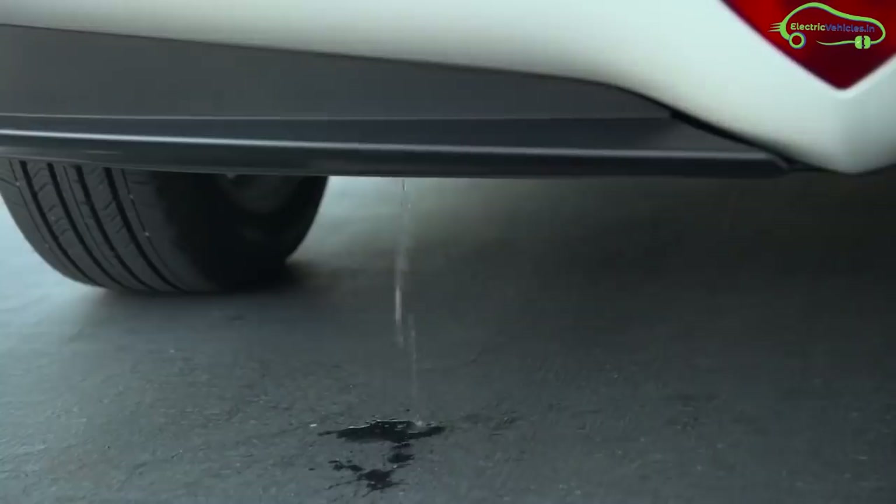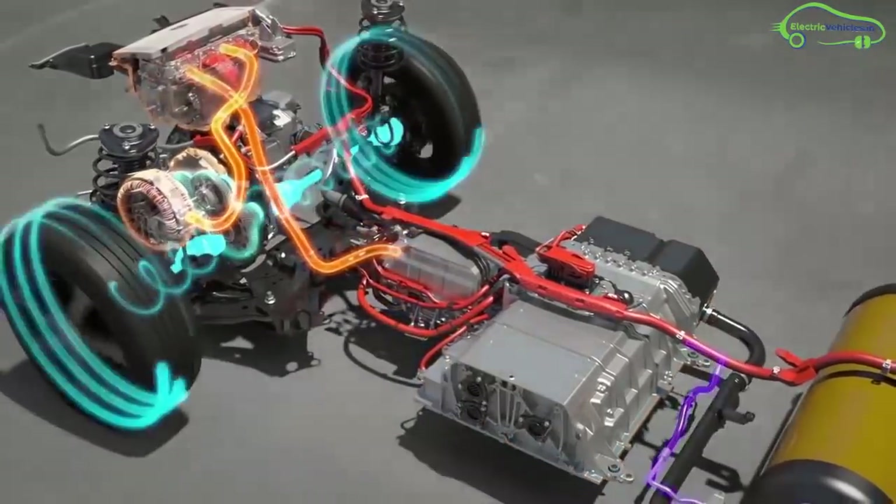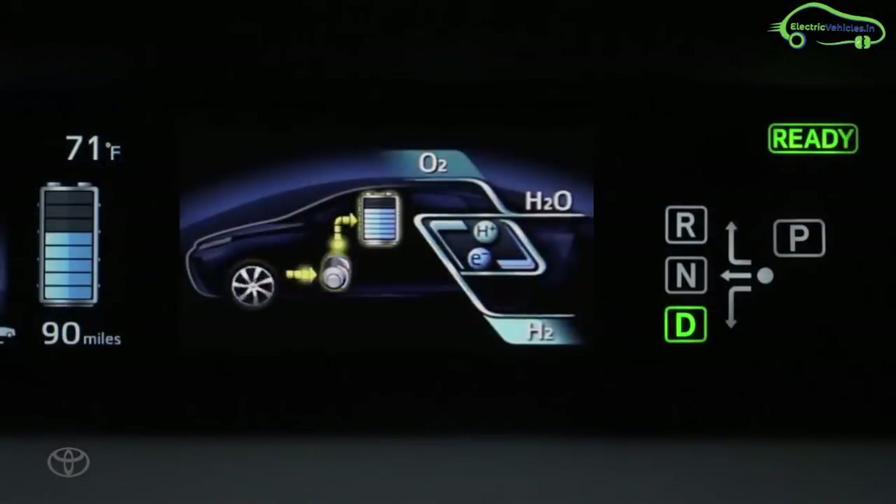The 2021 Mirai can offer an extra 30% range due to increased hydrogen storage capacity, and it has a 1.6 kWh sealed nickel metal hydride traction rechargeable battery pack.